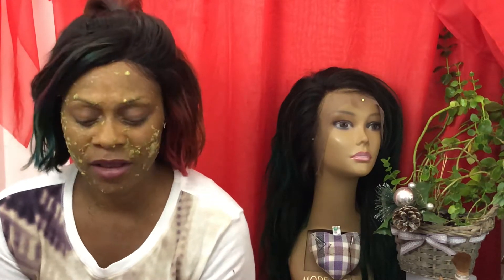Hi guys, welcome back to my channel Creative Nikki. If you're new to my channel, welcome! My channel is about hair, beauty, fashion, fitness, and lifestyle. Today I want to share something that I've discovered with you guys.